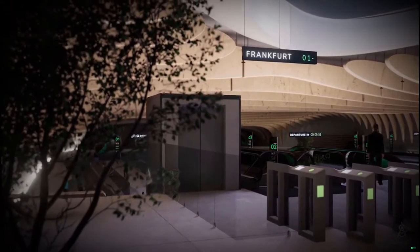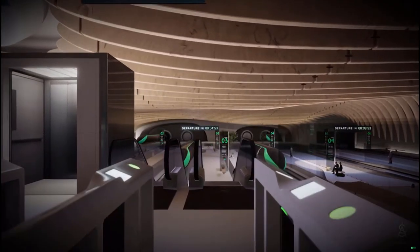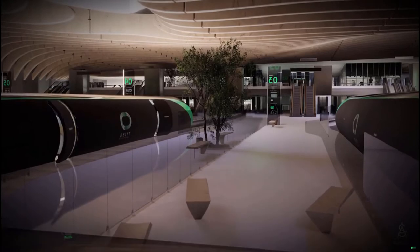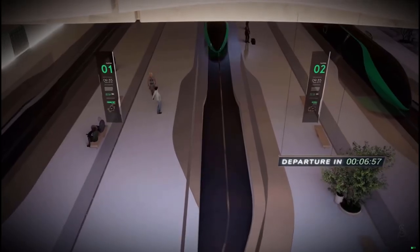After choosing the destination, passengers check in before entering the platform. Hyperloop is mostly a point-to-point system, eliminating intermediate stops and the need to change pods.